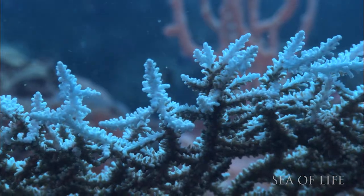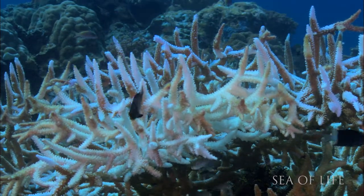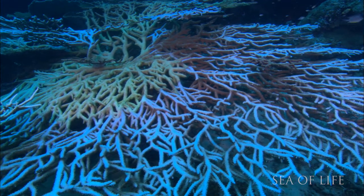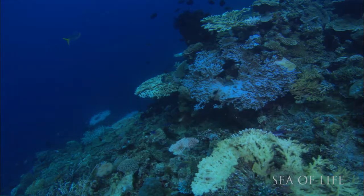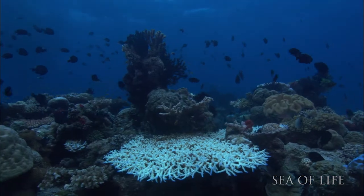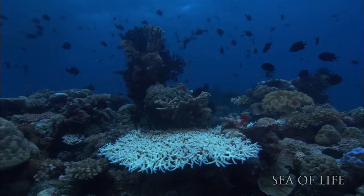Without the algae, corals turn white, revealing their skeletons. If the temperature returns to normal within a short period of time, the coral may be able to take back some algae and recover. But if the water is too hot for too long, the coral simply can't survive.